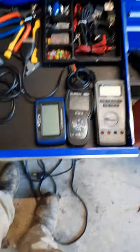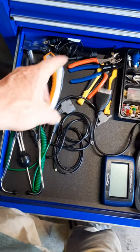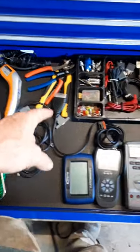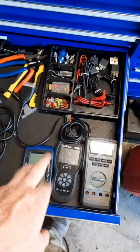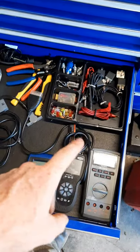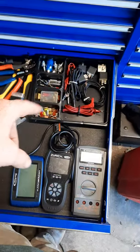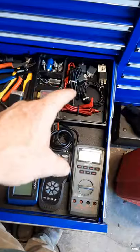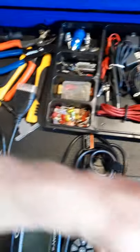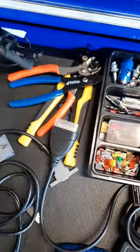My diagnostic drawer - I've got test lights, a dwell scope, temp gun, wire strippers, solder gun. I've got two scan tools: Blue Point and Harbor Freight - the Harbor Freight does a lot more than the Blue Point. My Blue Point DMM, all my little attachments, fuses, extra relays, and little extra lugs for the side post batteries. And there is a spark tester right here.